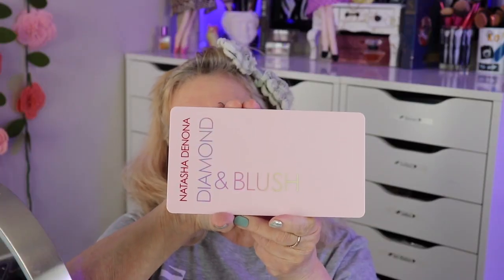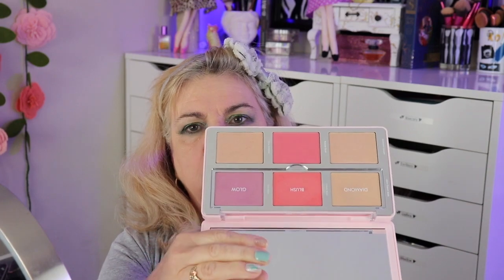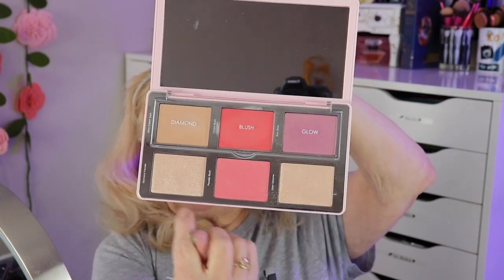This is the Natasha Denona face palette — highlighters, blush, and cream products. There are creams and then the powders. I've been using this non-stop since I got it; I love it. I was so happy when I got it — I didn't expect it to be this large. I feel like you really got your money's worth when you get a lot, even if I probably never use it all up, it just makes you feel good.